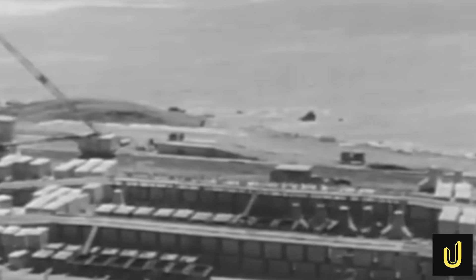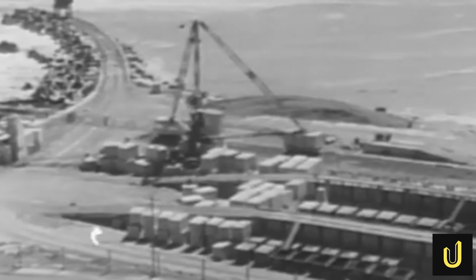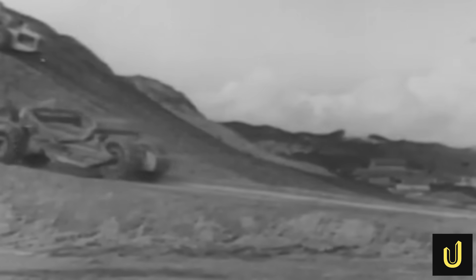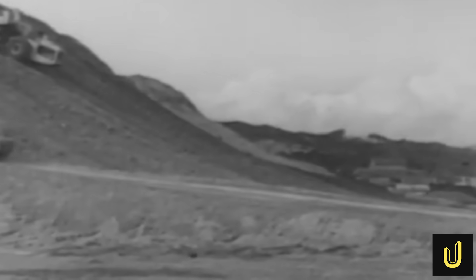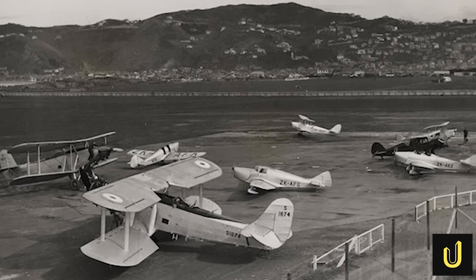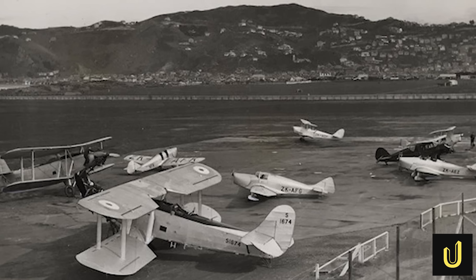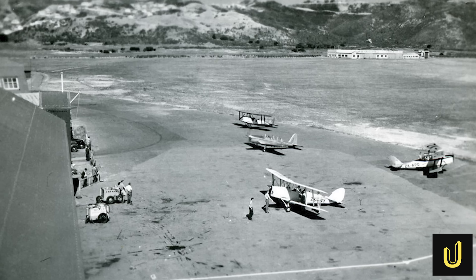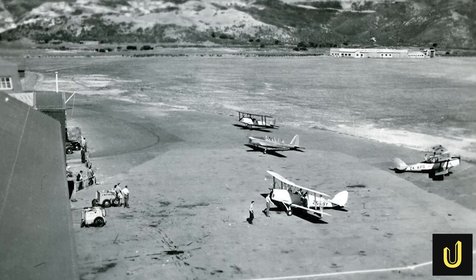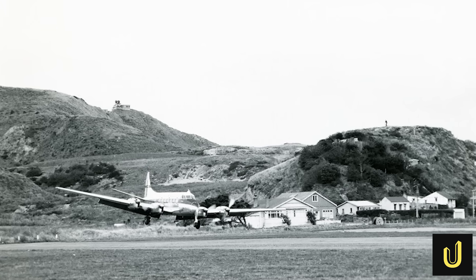But why would anyone go to such extreme lengths to build an airport in such a hostile place? The answer lies in a problem that plagued New Zealand's capital city for decades. The original airfield, Rongotai Aerodrome, was little more than a grassy field that opened in 1929. While it famously hosted legendary aviator Charles Kingsford Smith, its simple grass runway turned into a muddy swamp during Wellington's wet winters, making it useless for reliable passenger service.